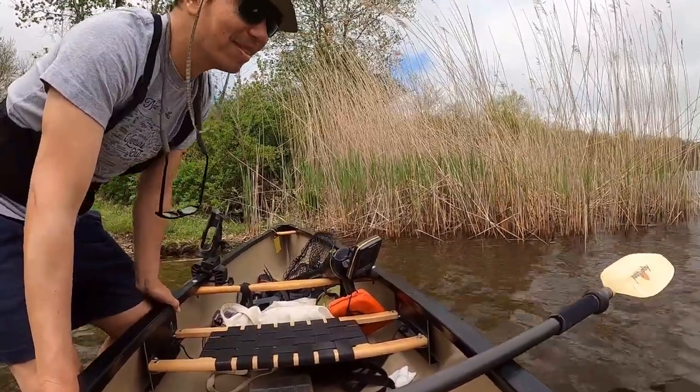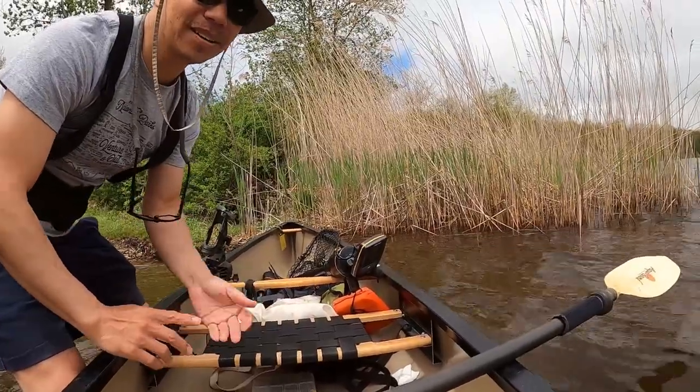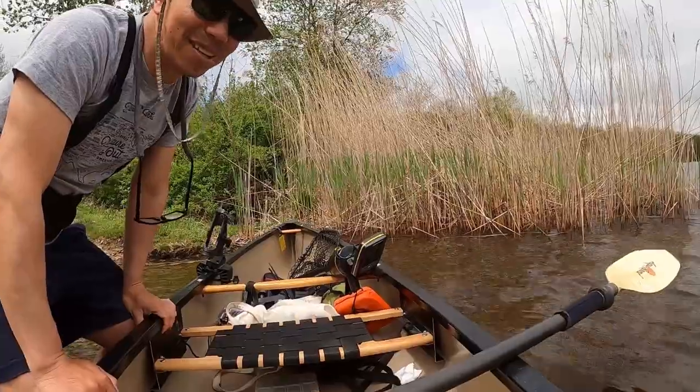The sounds of nature — you hear birds, frogs, woodpecker, the water. Beautiful day.